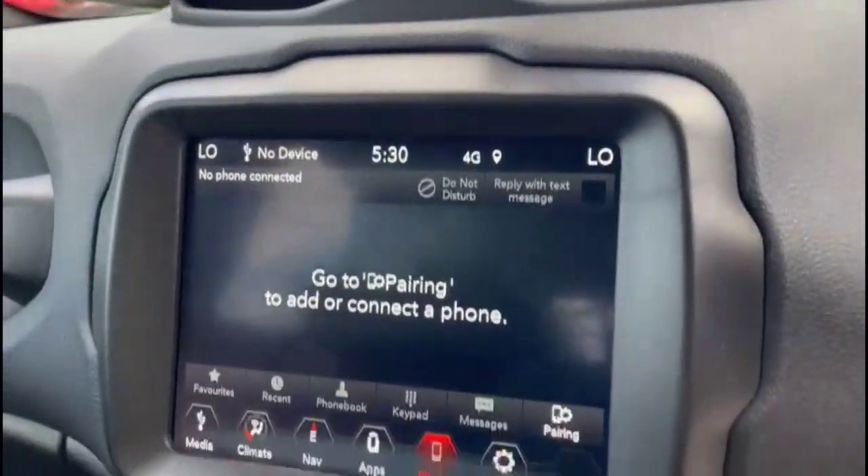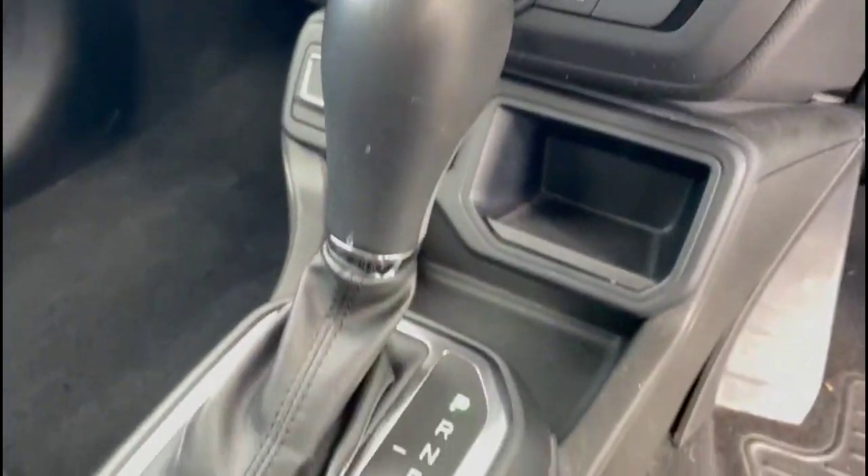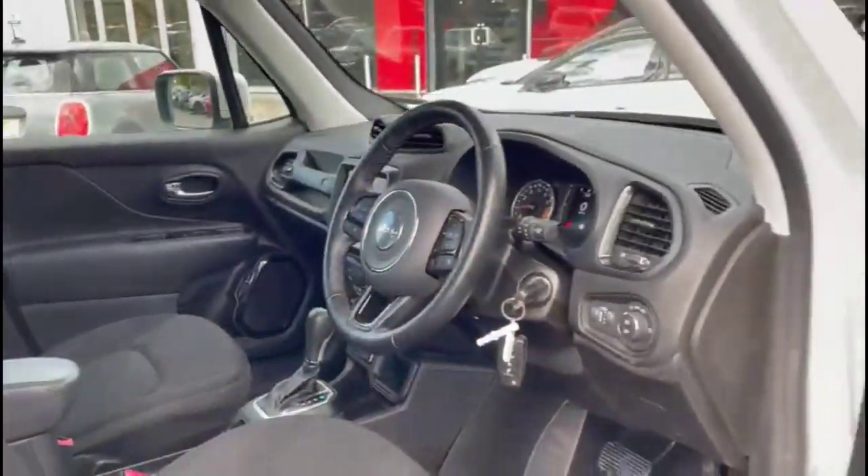There's also a touchscreen infotainment system, climate control and automatic gearbox, rear headrests and a height adjustable driver's seat.